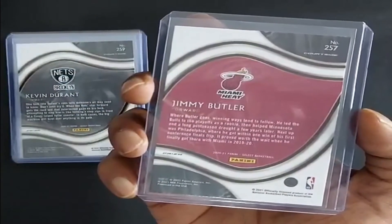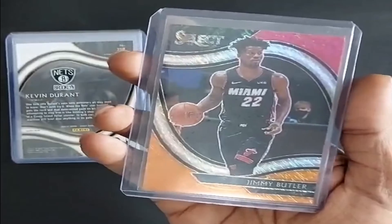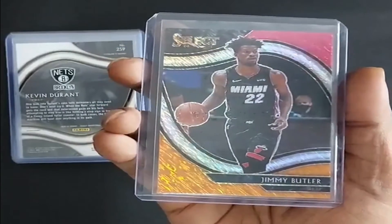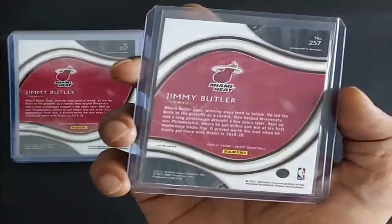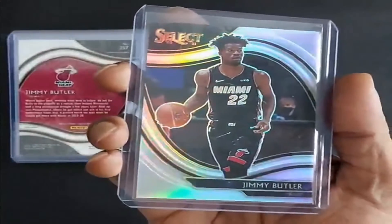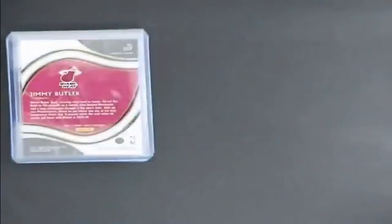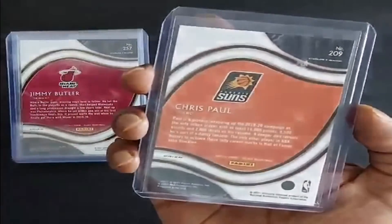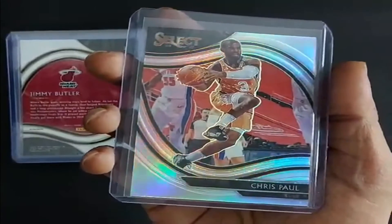Jimmy Butler 2020-21, red, white, and orange shimmer prism. And Jimmy Butler again, but a harder card to find — Miami Heat, silver prism. The great CP3 again, 2020-21, Phoenix Suns, silver prism.